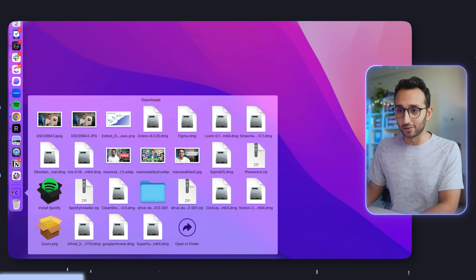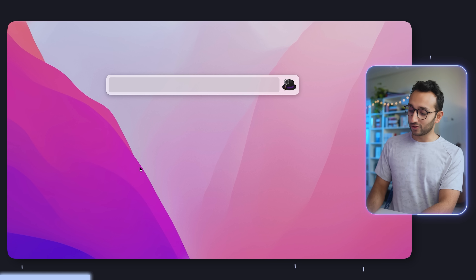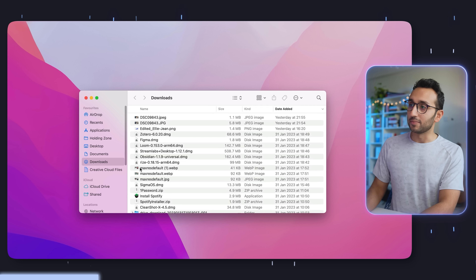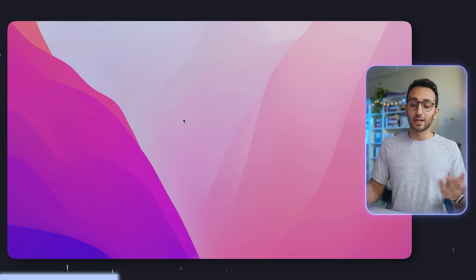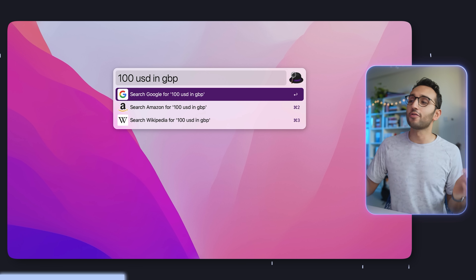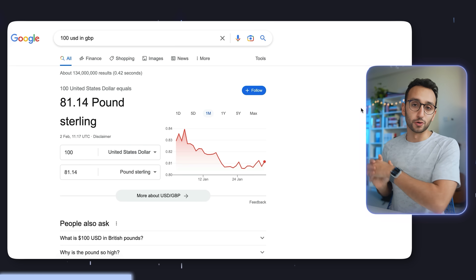If I want to open my downloads folder, instead of dragging to the dock and clicking open in Finder, I can use a feature of Alfred where if you start off with a spacebar, you can open any file or folder. I type in 'downloads' and immediately I've opened up my downloads folder. The feature I probably use most often on Alfred is just using it to search Google — a feature that Spotlight, which is built into the Mac, doesn't have. I type in something like a currency conversion, 'a hundred USD to GBP', hit enter, and immediately my default browser opens with a Google search.